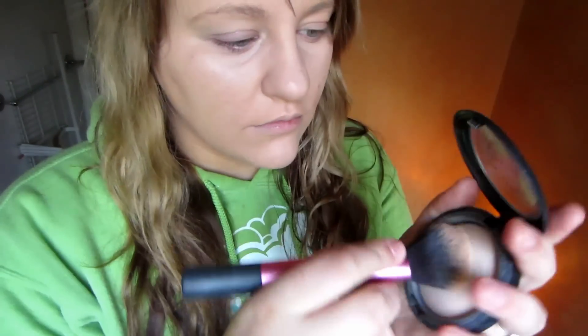After all that is done, I go ahead and set everything with a powder. This is the MAC Mineralize Skin Finish in Light. I just push this on top of my skin to set everything. And that's how I cover my acne scars.